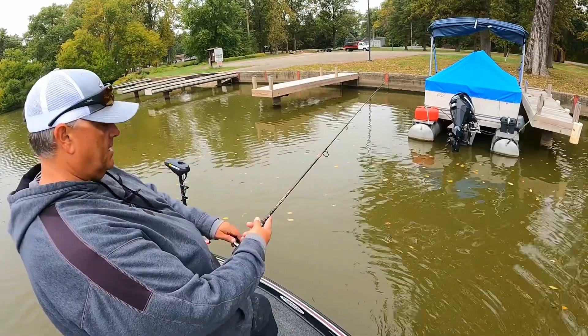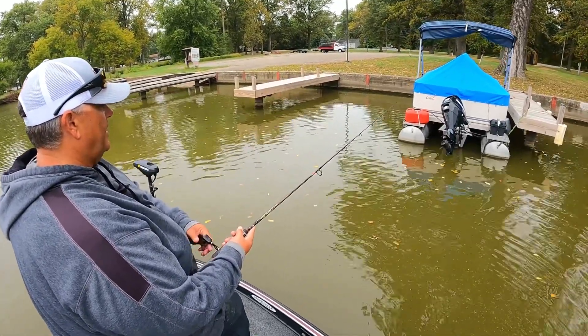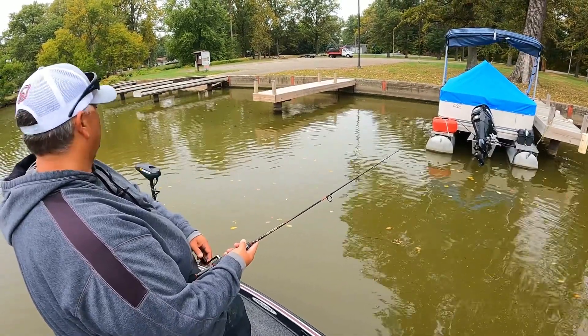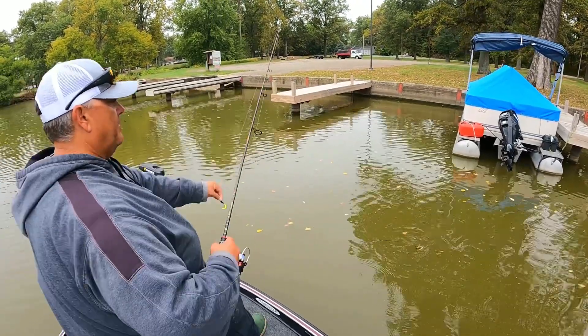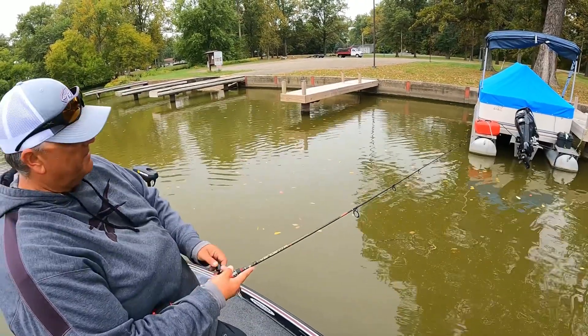You can see the distance I'm away from the pontoon. If you try to get up on top of those pontoons you really can't get a good cast back in there. Give yourself some distance, let that bait flatten out, and it'll take it right up underneath there for you.